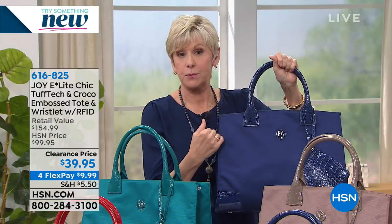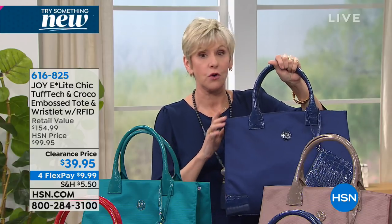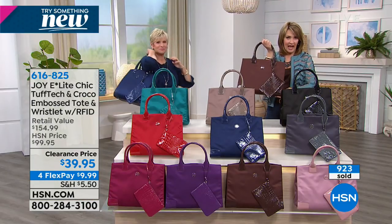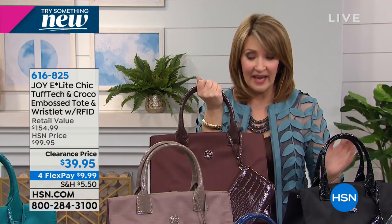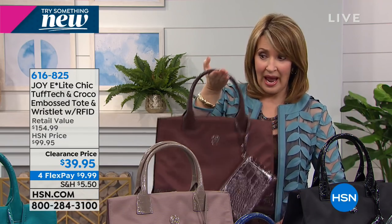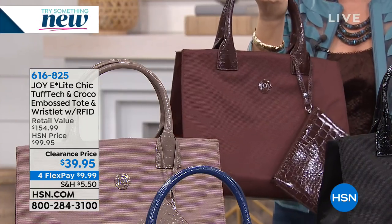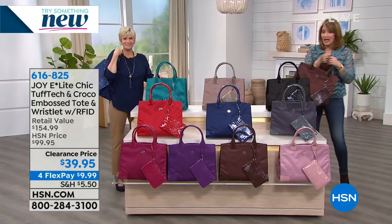All that RFID protection throughout your entire tote and that gorgeous wristlet is going to ensure that all your information stays safe. I'm thrilled we have it in all the colors tonight. It's classy, sharp, lightweight, and so versatile. It's one of those totes you'll use for anything and everything. When you actually don't have anything in it, it is as light as air, but it's going to hold a ton. The colors are beautiful — that's one of the things we love about this collection.